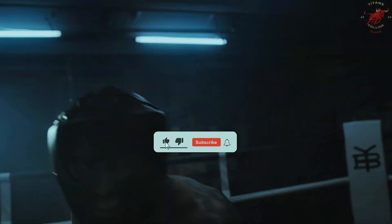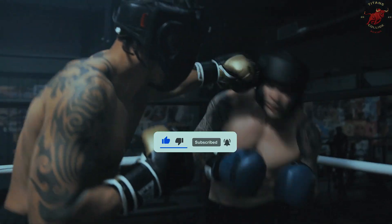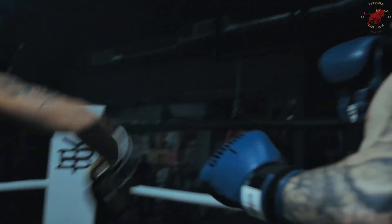Before we dive in, hit like, subscribe and ring the notification bell to stay updated on thrilling analyses.